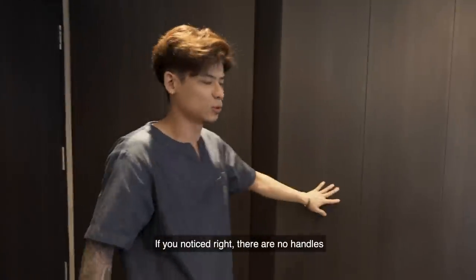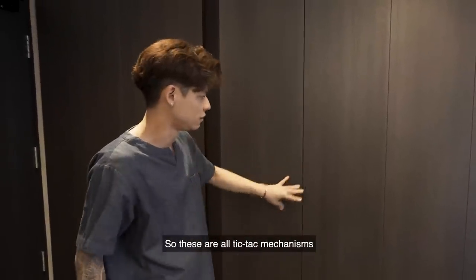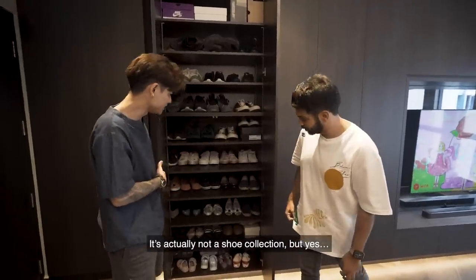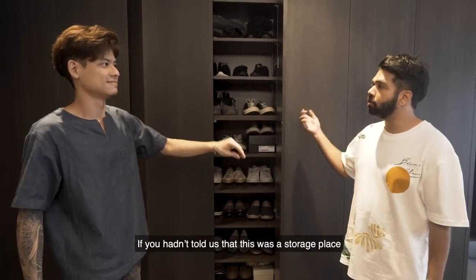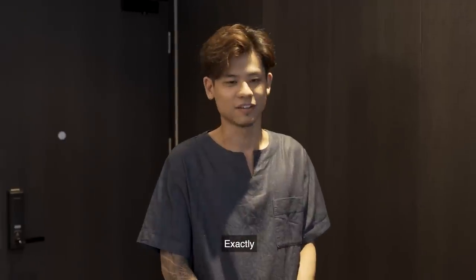If you notice, there's no handles. I wanted a very clean design just to showcase the black wood grains. These are all tic-tac mechanisms — you just push and then lift the door. Is this your shoe collection? It's actually not a shoe collection, but yeah, it looks like one. When we walked in, if you hadn't told us this was a storage place, we wouldn't have known. It's a good way of concealing things you don't necessarily want people to see.